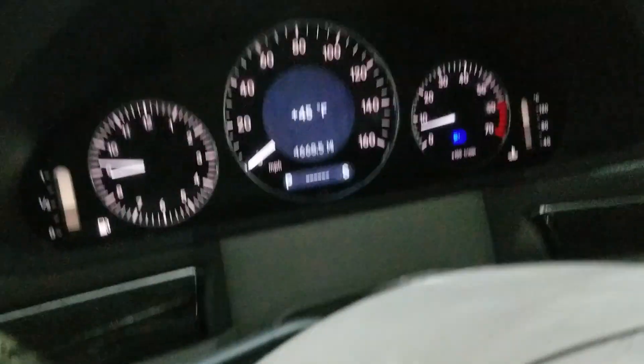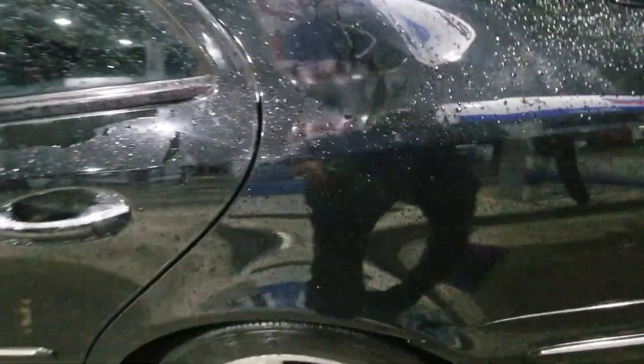It's got 104,000 miles, or roughly. Works great. Heated seats. Everything works on it now. It's pretty clean. Nothing crazy wrong with it.